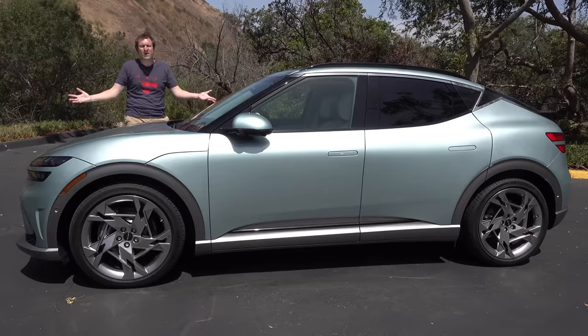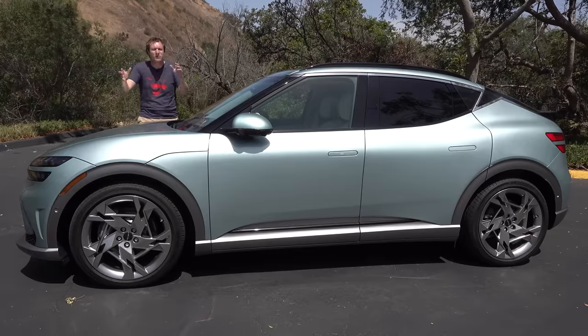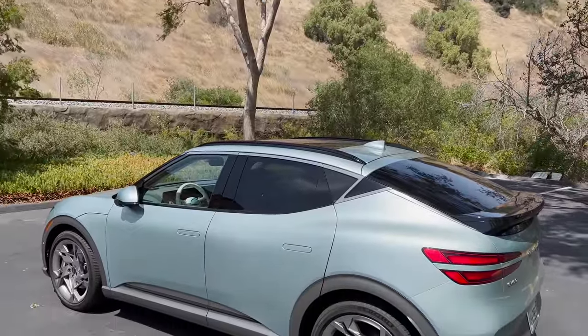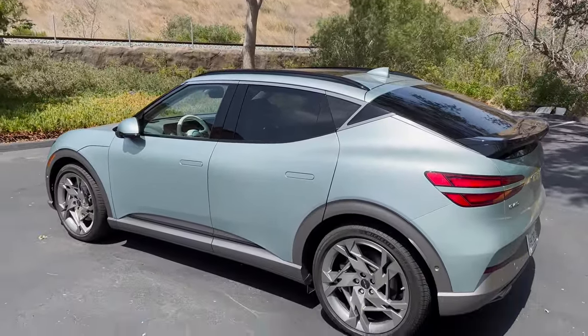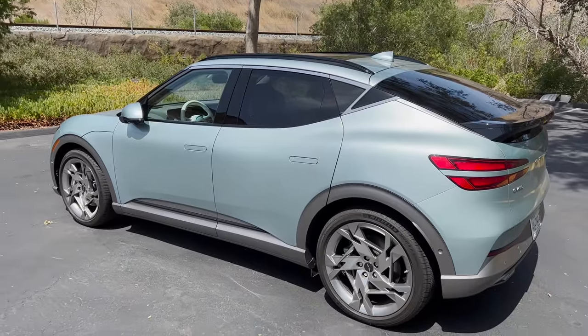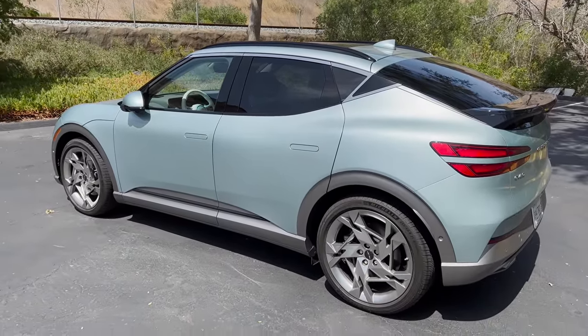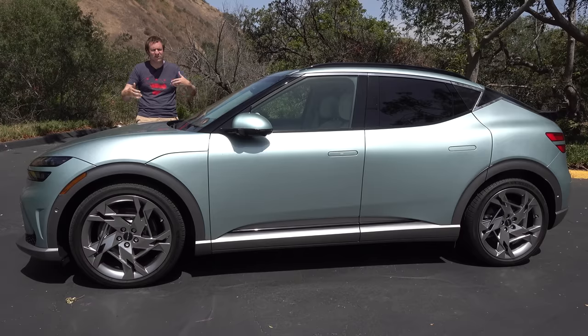This is the new 2023 Genesis GV60, and it's really weird and futuristic. The GV60 is a small luxury crossover that's electric, which isn't really all that weird, but it has some very interesting quirks and features that distinguish it from basically anything else on sale. Today I'm going to review the GV60 and show you what I mean.